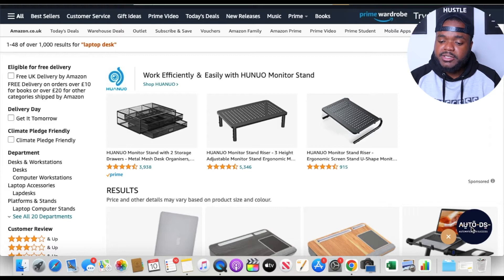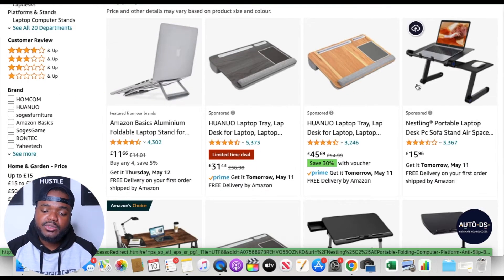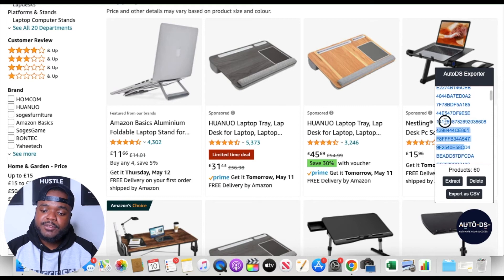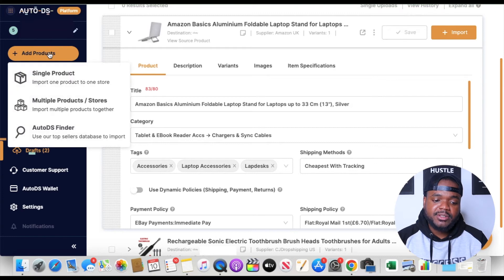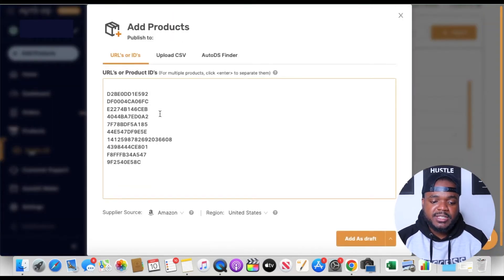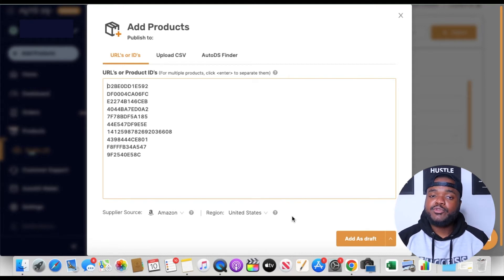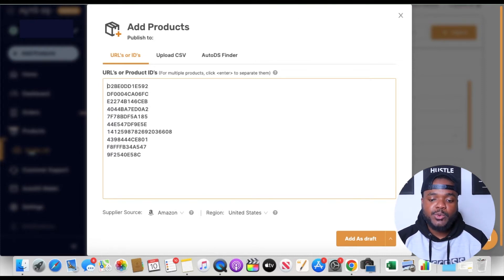Once you've installed the Google Chrome extension, you'll see this option right here. Let's say you wanted to list all of these different laptop desks onto your eBay store. You click on this option, copy all of these different unique product codes, go back to your AutoDS account, click 'Add Products,' then 'Multiple Products,' and paste all of those codes. Click 'Add as Draft,' make any necessary changes to the title and images, and those products will be loaded directly onto your eBay store so you can dropship all of them.